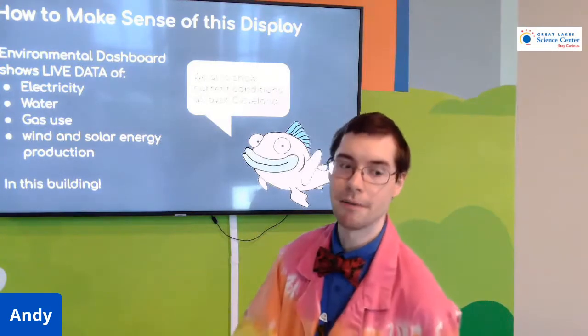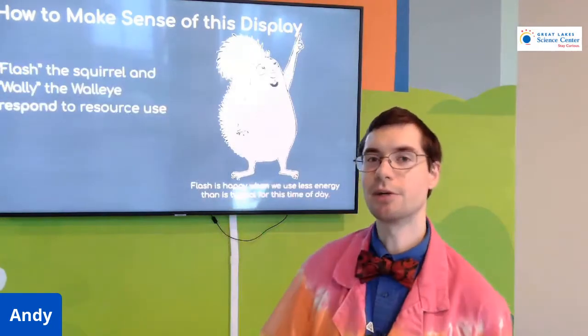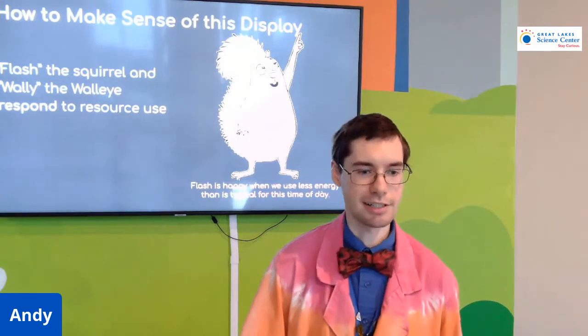Same thing with water. Wally the walleye will tell us about water, and based on what Wally tells us we can adjust how we're using our water at Great Lakes Science Center.